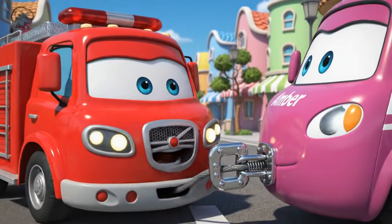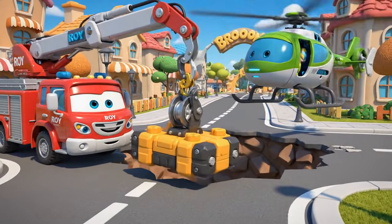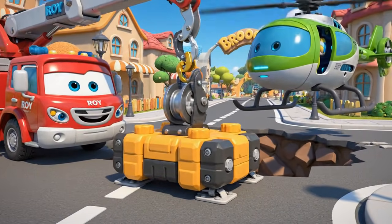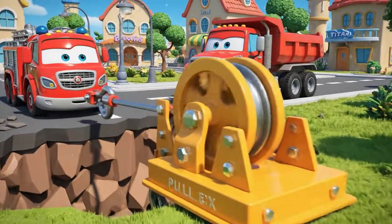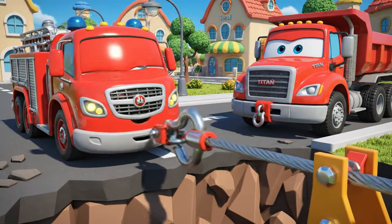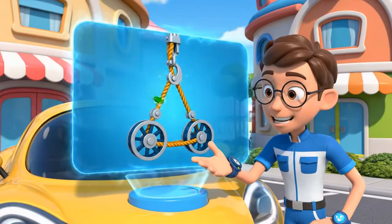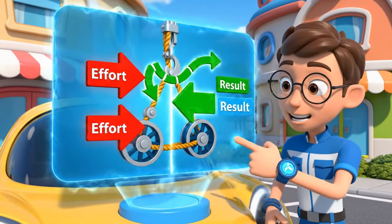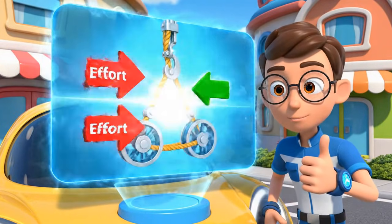Cable connected to the anchor! Ready for phase two! Secured! Ready for the cable! Winch cable set! Pulley system complete! This pulley system means Roy only needs half the effort to lift Titan — it doubles his power!